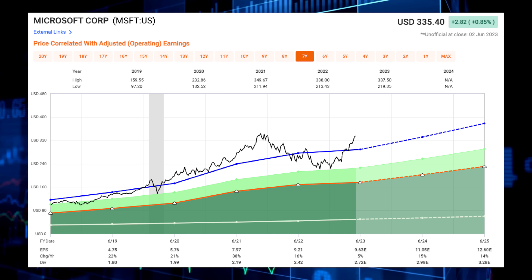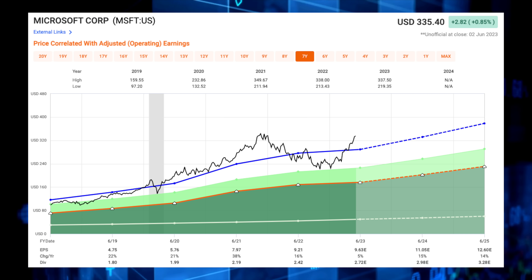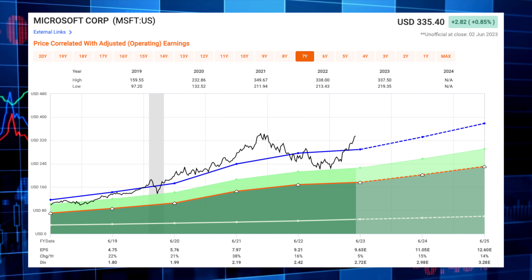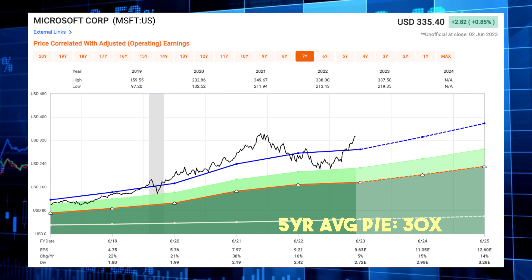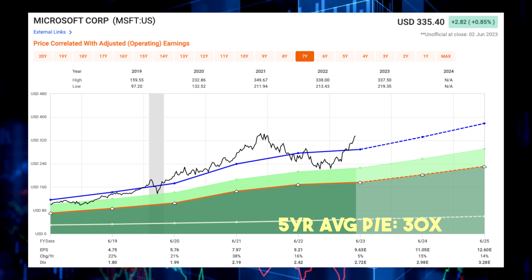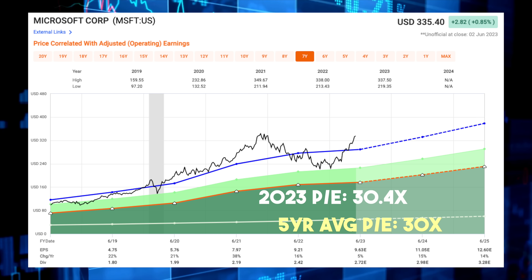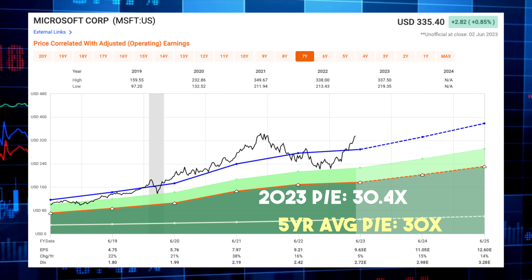In terms of valuation, unlike the stocks we've already looked at that have some intriguing and cheaper valuations, Microsoft stock is quite frankly not cheap at all. Over the past five years Microsoft has traded at an average earnings multiple of 30 times, and 23 times over the past decade. Right now shares trade at 30.4 times, so given my current position I am not looking to add at these levels.